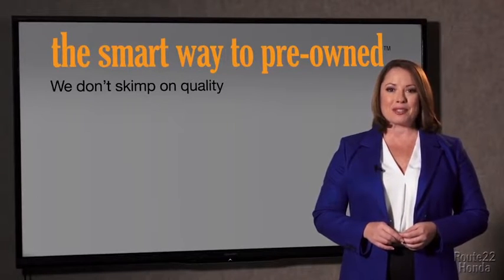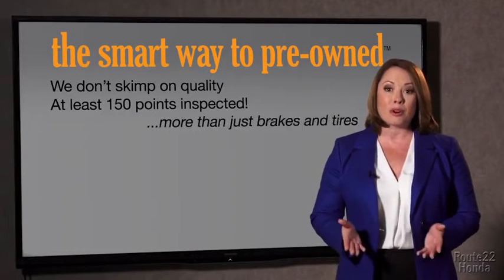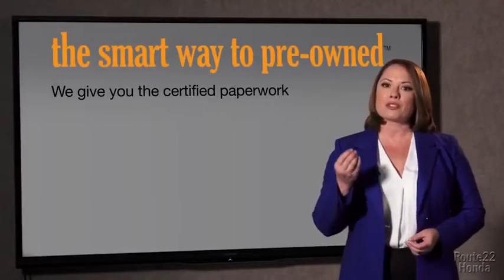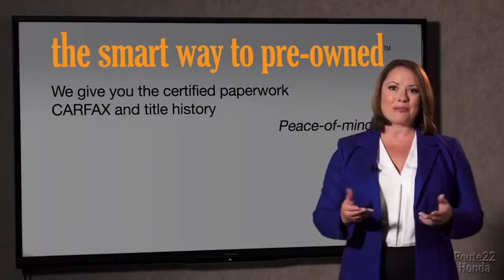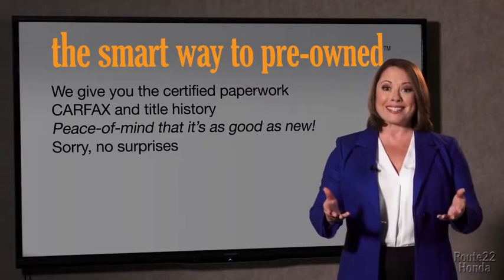All of our pre-owned vehicles go through at least a rigorous 150-point inspection, checking more than just brakes and tires. The best thing I like about the smart way to pre-owned — besides the great price I got — is that I know I bought a good car. Why should you worry if the odometer's been rolled back, or you're the victim of a salvaged or rebuilt vehicle, or worse, a washed title? We give you the certified paperwork, along with the CARFAX and the title history, providing you with the peace of mind that your certified pre-owned is as good as new.